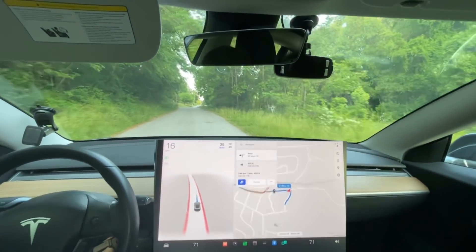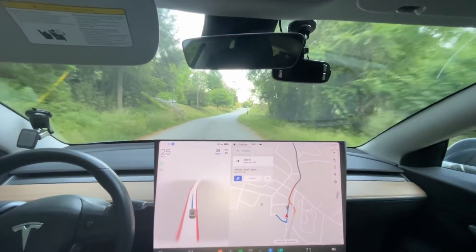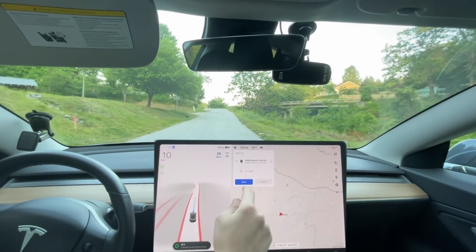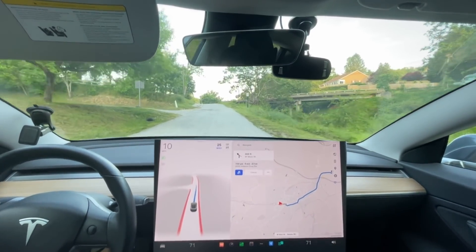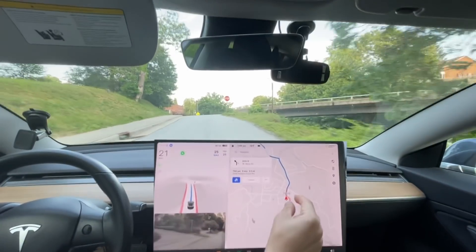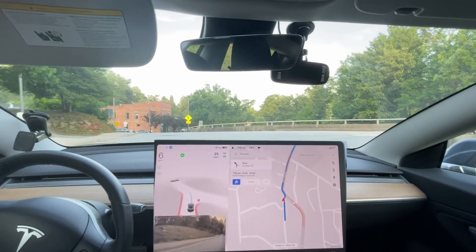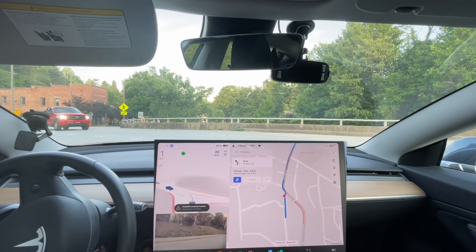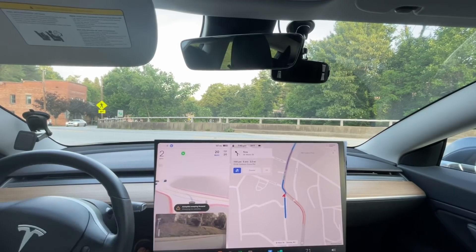Awesome, good stuff. It is definitely more assertive. I'm on the average profile and I'm always on the average profile. Let's see how it does at this bridge — we're taking a left at the stop sign. Normally it doesn't creep well enough; this update says it's supposed to creep better. It stopped for that truck — I didn't even see that. There's another car coming. Is it gonna wait?